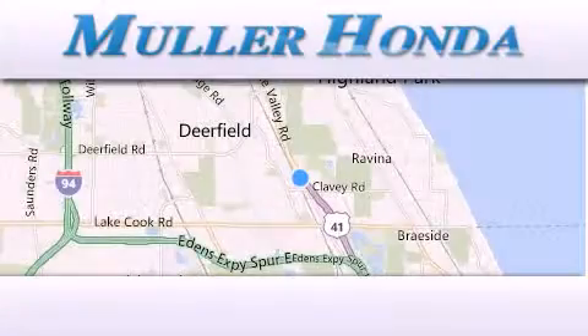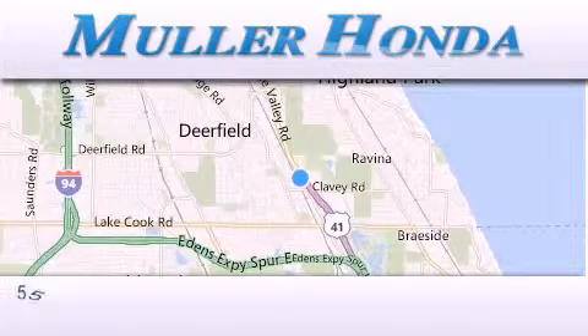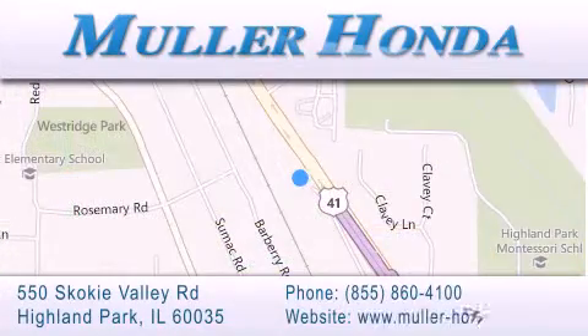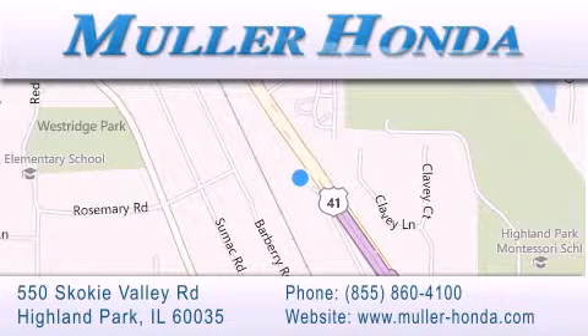Thank you for considering Muller Honda for your next new or pre-owned vehicle. For additional information, please visit our website, give us a call, or stop by our dealership. Located at 550 Skokie Valley Road in Highland Park, Illinois, between Lake Cook Road and Park Avenue, just north of Clavey Road — convenient to virtually all of Chicagoland. Visit Muller Honda today. You will not be disappointed.